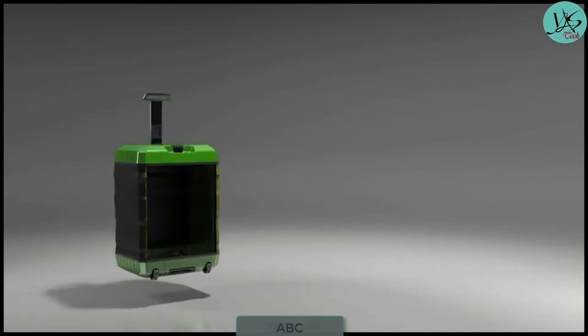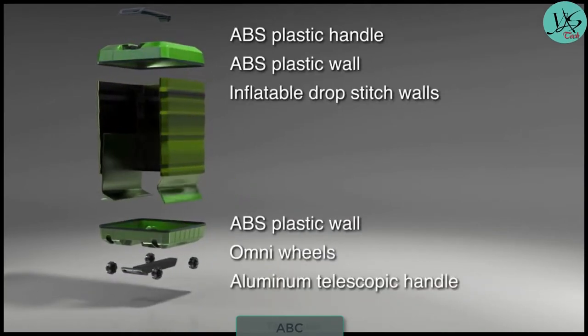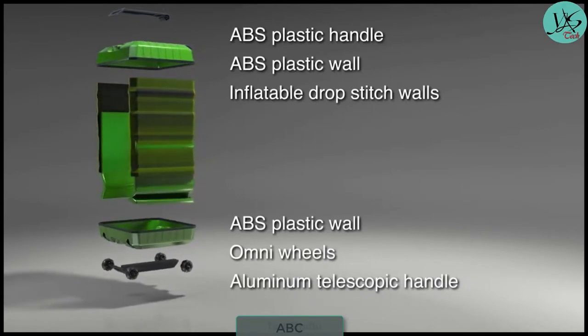The suitcase is made out of special materials that enable it to be strong, rigid, stable, and waterproof, and also protects your items with shock-absorbent walls.